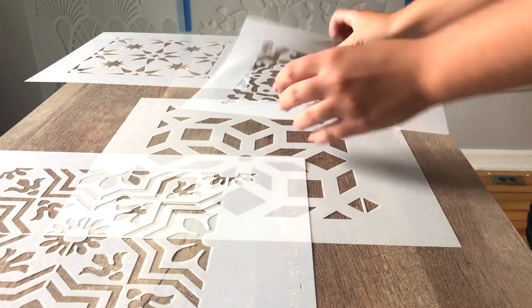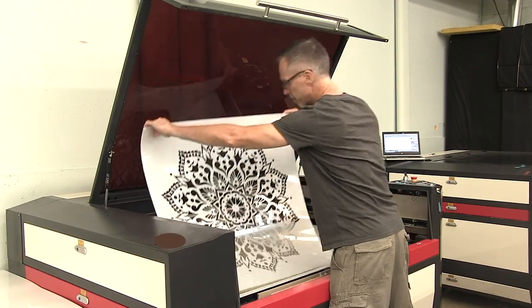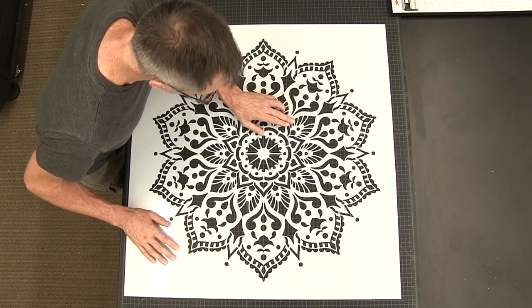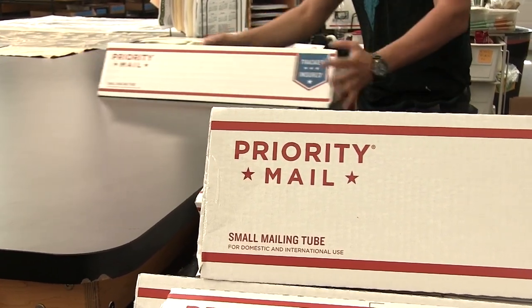Our stencils are of great quality and they will last for years. All of our stencils are made in-house in the USA. We use state-of-the-art lasers to precision cut each design, and we rigorously inspect and test every stencil before it goes out of the door.